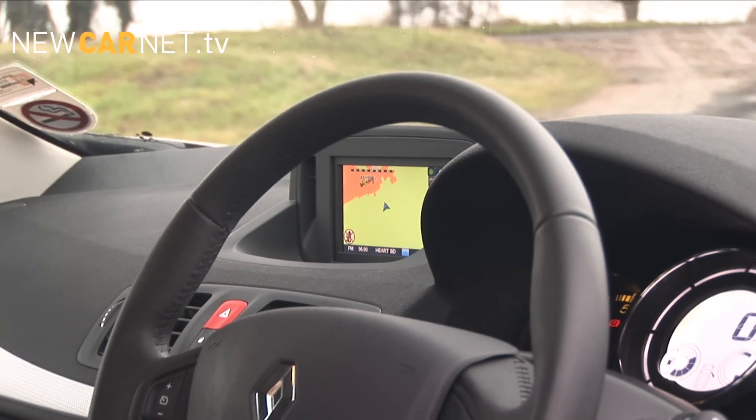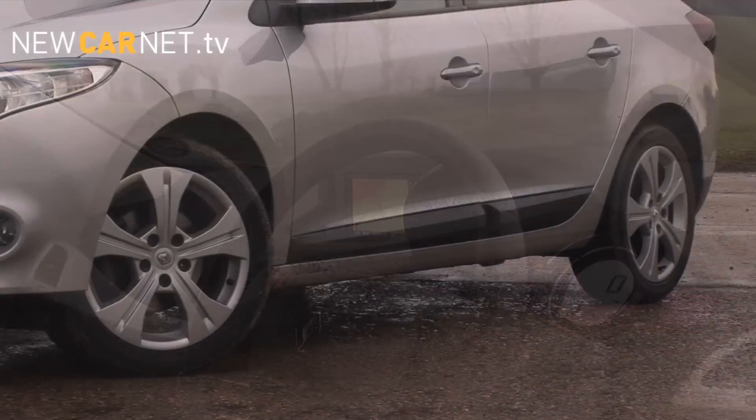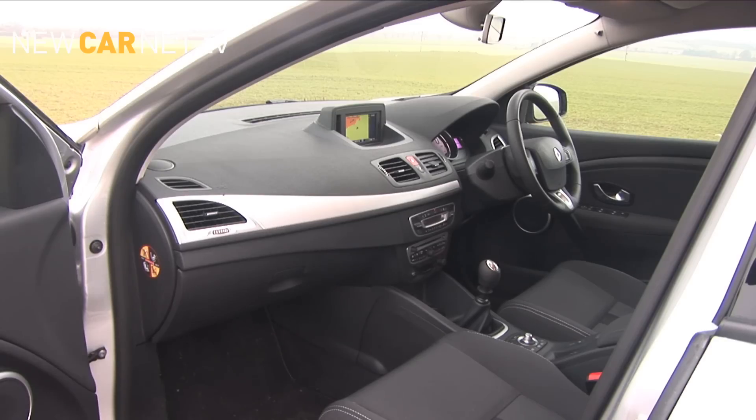The Dynamique TomTom not only comes with an integrated sat-nav as standard, it also boasts alloy wheels, front fog lights, roof bars, leather steering wheel, cruise control and electric windows all round.